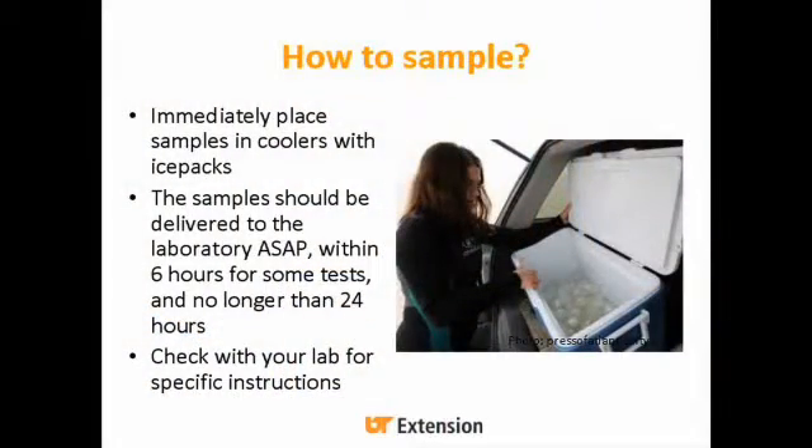When you're done sampling, immediately place the samples in coolers with ice packs and deliver the sample to your lab as soon as possible. For some tests, they want it in the lab within six hours; for other parameters, generally no longer than 24 hours. Check with the lab you're using for any specific instructions they might have.